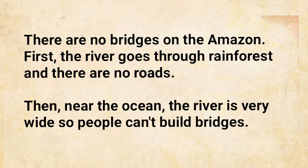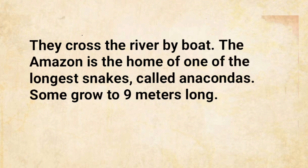First, the river goes through rainforest and there are no roads. Then, near the ocean, the river is very wide, so people can't build bridges. They cross the river by boat.